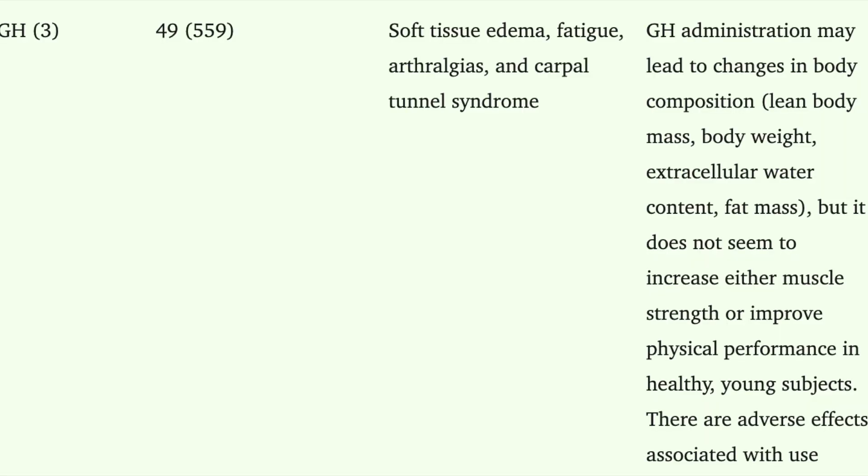As the same literature review we quoted earlier also states, and I quote: GH administration may lead to changes in body composition — lean body mass, body weight, extracellular water content, fat mass — but it does not seem to increase either muscle strength or improve physical performance in healthy young subjects.